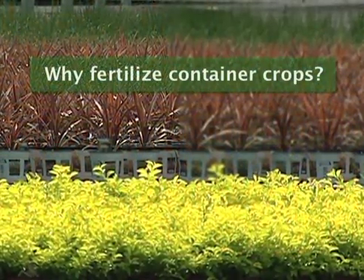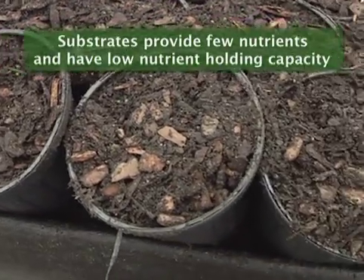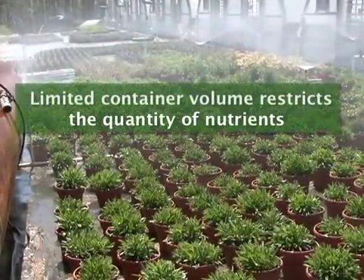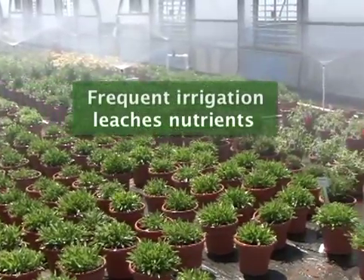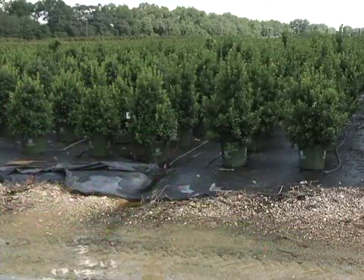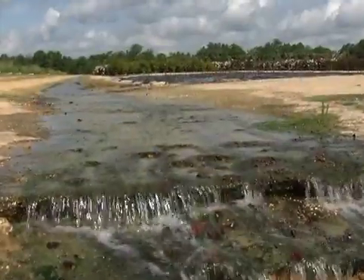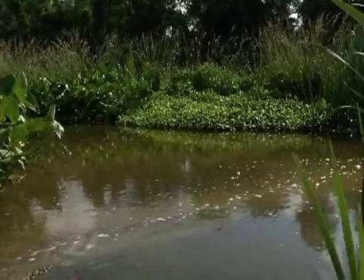Fertilizer must be applied to container grown crops because nursery substrates provide few if any nutrients and have low nutrient holding capacity. The limited container volume restricts the quantity of nutrients that can be held, and frequent irrigation leaches nutrients. These factors make it difficult to provide adequate levels of nutrients for plant growth without over fertilizing or leaching nutrients, losing them in runoff and potentially polluting surface waters.